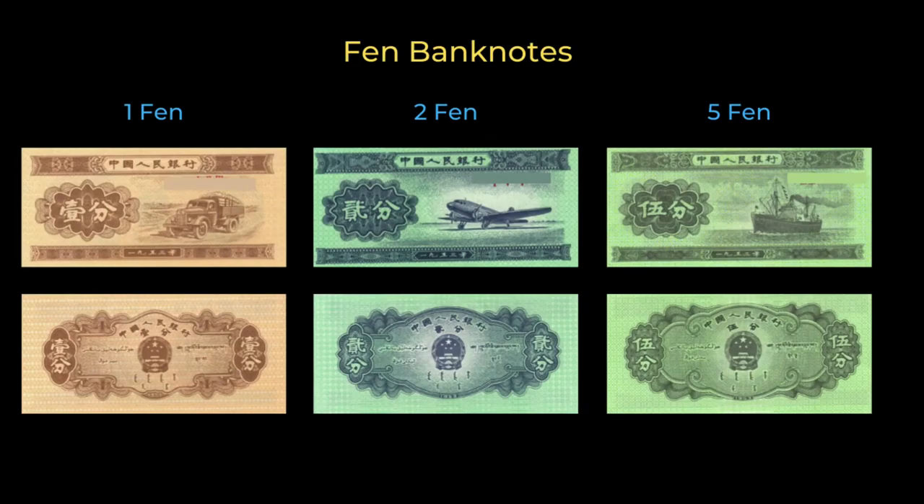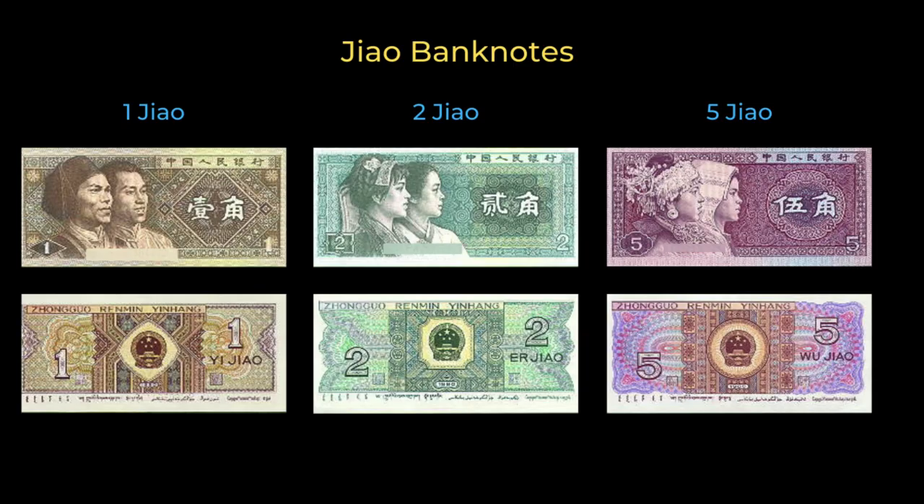The slideshow will start with the fen — think penny here. Because of its extremely low value, both bank notes and coins are becoming increasingly rare. In fact, the only time you may encounter the fen is at a supermarket. The People's Bank of China started issuing jiao bank notes featuring Chinese minorities back in 1980. They are becoming rare in that they were withdrawn from circulation in 1999.